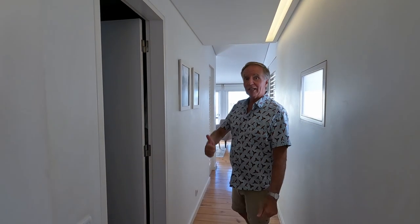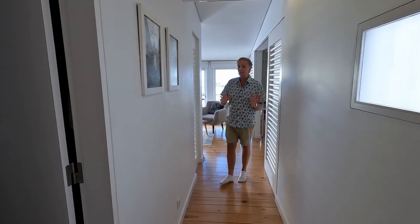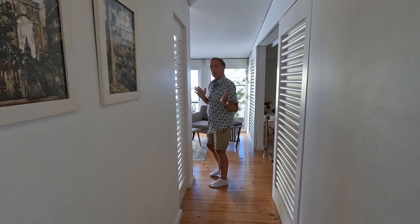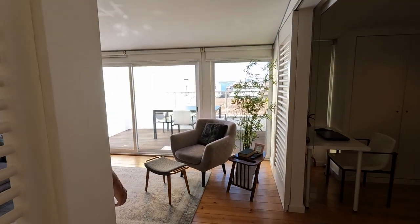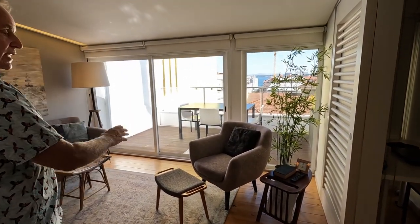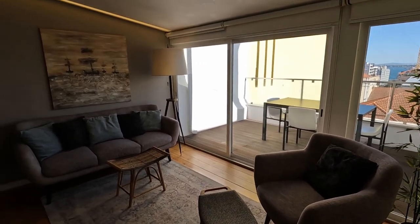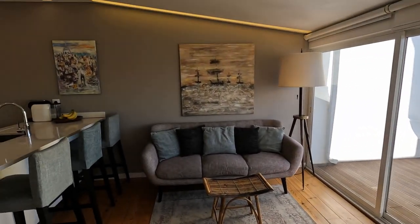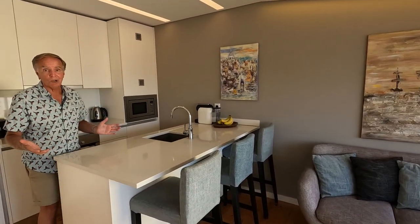I'm going to show you around our apartment in Lisbon, Portugal. We're going to head down this long hallway, and you can see we've got nice pine floors, and those pine floors carry throughout the entire apartment. The first room we're going to show you is the living room. We've got an easy chair with a footstool, and then across from it there's a three-seater sofa. They've got some artwork hanging up on the walls, which is always kind of nice for us.